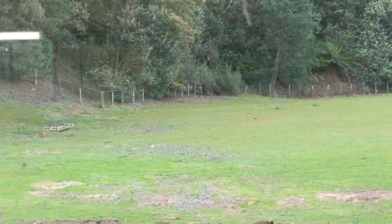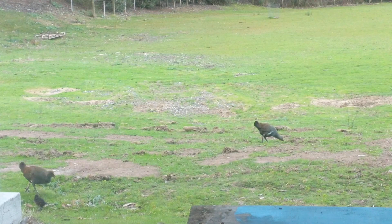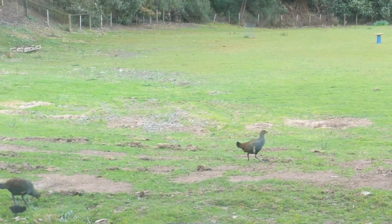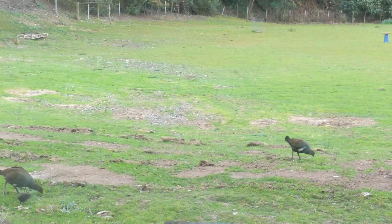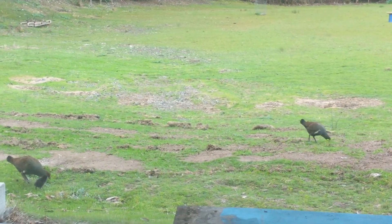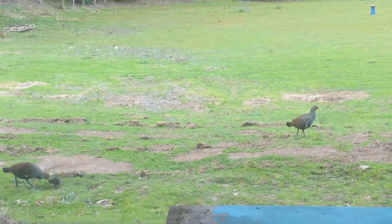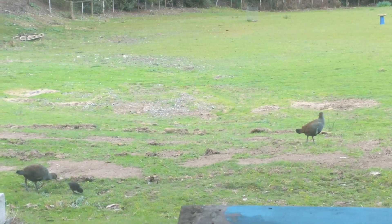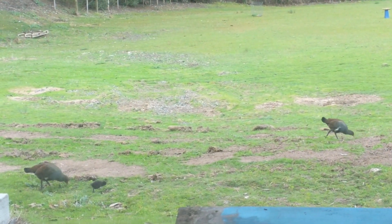Mum's alert. Where is he? Is the other mum there? There he is. If I go out there, the baby has learned to run into the scrub. Mum hoots and carries on and baby runs. I know this because I've been trying to film him for the last day or so.